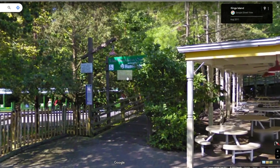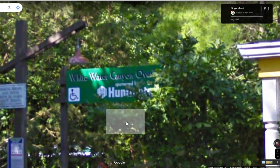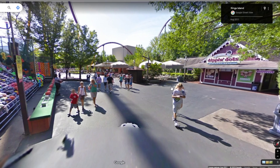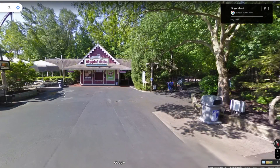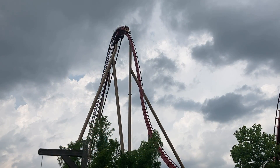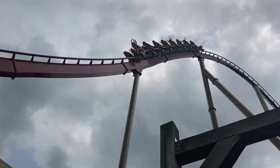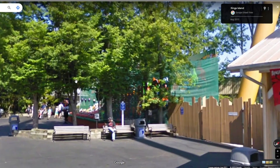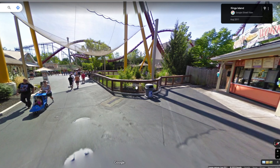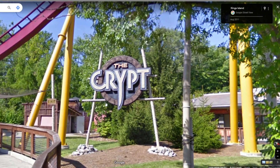Over here is the accessibility entrance for Whitewater Canyon, sponsored by Huntington — something you don't really see out of Cedar Fair parks anymore. You don't really see corporate sponsorships much; that's more of a Six Flags thing nowadays. If this Street View imagery was before Diamondback, that would be crazy. But yeah, this is obviously before the 2023 repaint — I'll throw up a comparison to show what it looks like now. It's mostly just the supports that are a different color.